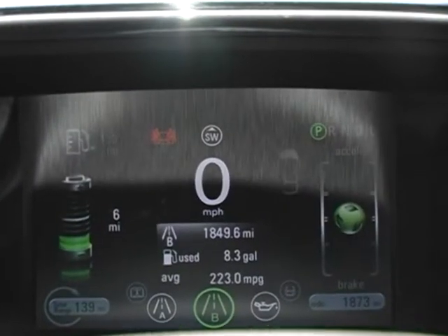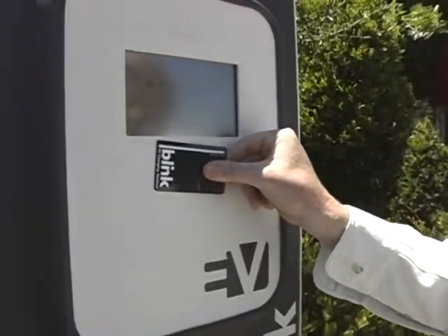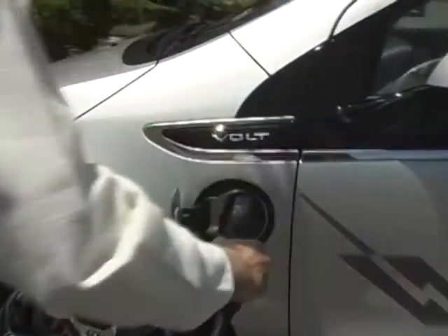But under electric power, it runs up to 40 miles. Here at Hull Winery, they've installed a really nice Blink 240 charging station, so you can fully charge the batteries. If they were completely depleted, you could charge it up to 40 miles in about four hours.